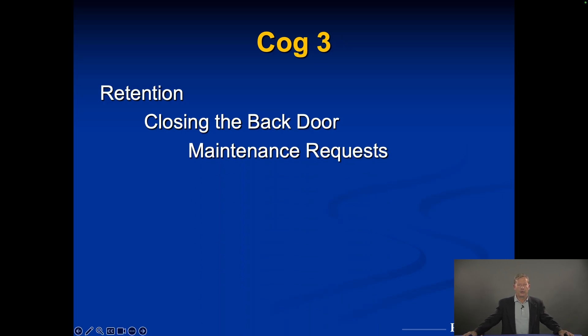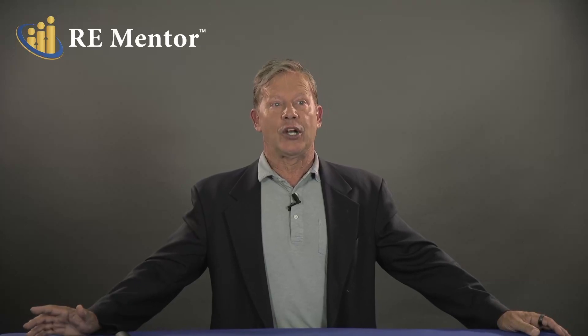The number one reason people leave a property is not rental increases — most people think that. The number one reason a tenant leaves is because maintenance requests weren't handled in a timely manner, sometimes not at all. They start to think, 'They don't care about me.' The good tenants leave first. It's much harder to replace a good tenant with an equally good tenant — usually a less qualified tenant comes in, and you're already on a downward spiral in your tenant profile.